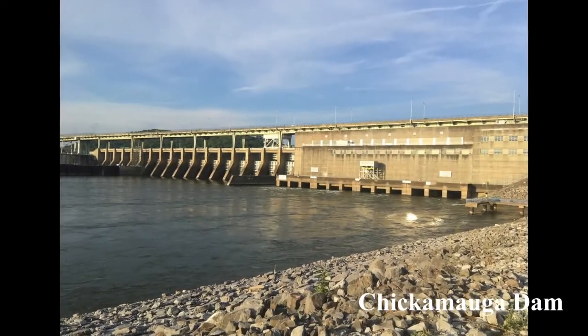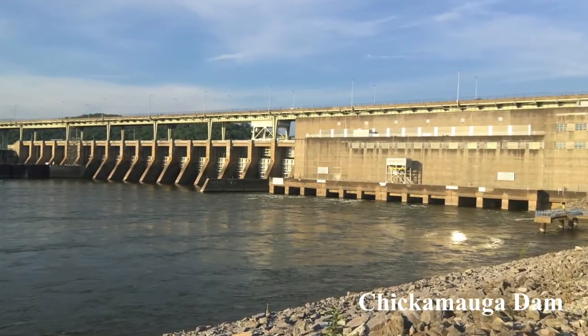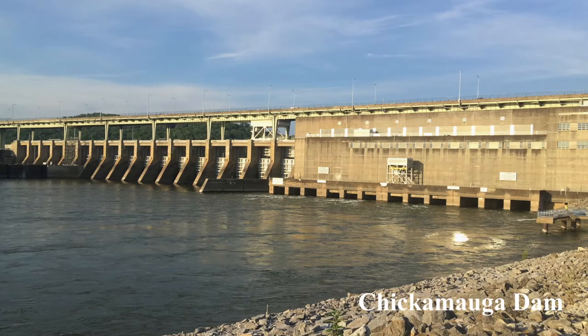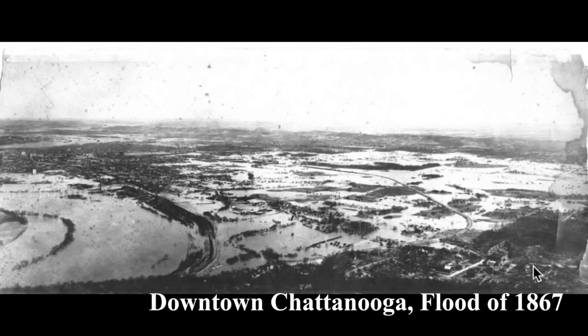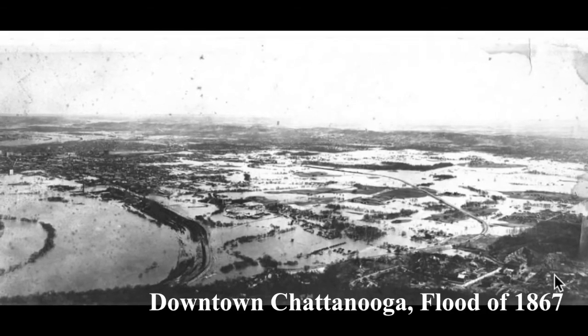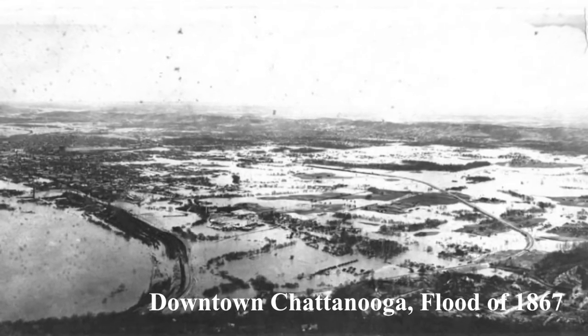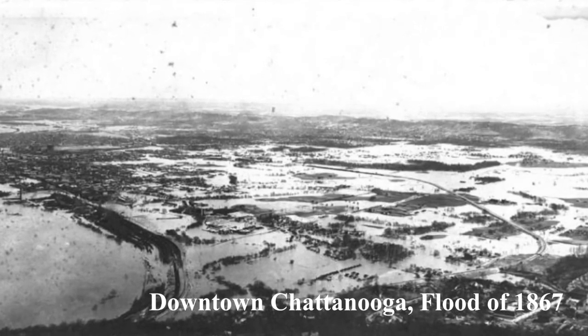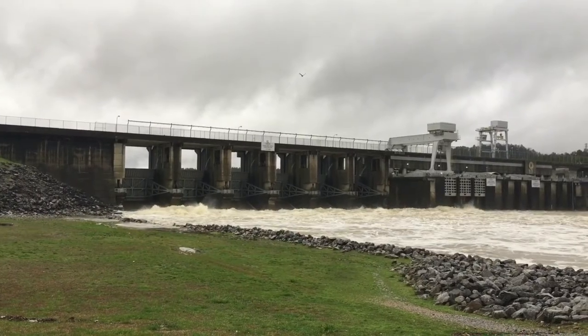All along the Tennessee River you'll see dams constructed by the Tennessee Valley Authority. Dams are built to control flooding and generate power. In 1867, nearly the whole city was flooded when the river rose almost 58 feet above its normal level. Thanks to these dams, Chattanooga does not experience flooding like it once did in the past.